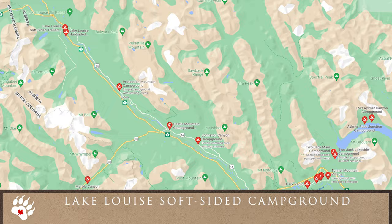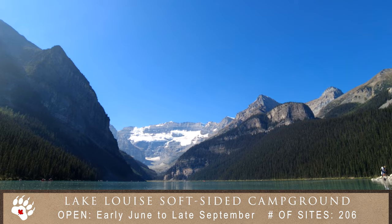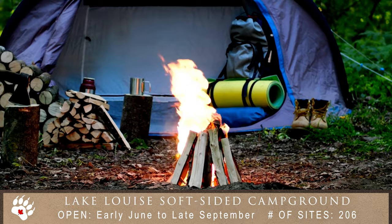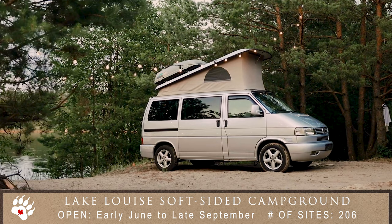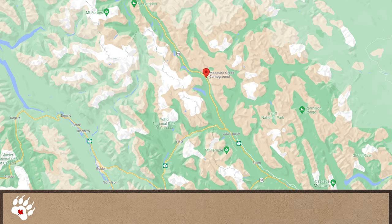The Lake Louise Soft Sided Campground is a forested campground, separated from the hard-sided campground by the Bow River and surrounded by mountain views. The soft-sided section is enclosed by an electric fence and allows tents, soft-sided trailers, and camping equipment with soft-sided pop-outs. Campsites are unserviced and best suited for tents, tent trailers, or small motorhomes and trailers up to 24 feet in length. Reservations are highly recommended at this location.